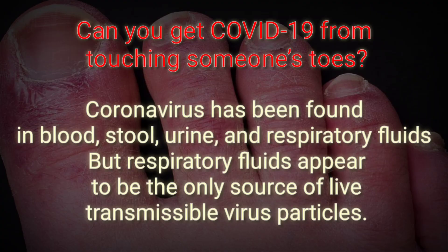Can you get COVID-19 from touching someone's toes? Being close enough to someone to touch their toes could put you within range to contract the coronavirus by breathing. The CDC reports that the coronavirus has been found in blood, stool, urine, and respiratory fluids, but respiratory fluid and blood cells appear to be the only source of transmissible virus particles.